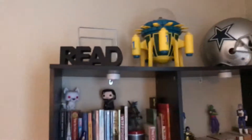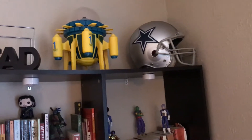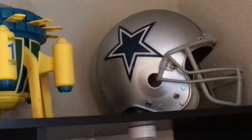Here we have most of my books and different decorations. You can tell by now I live in Texas — literally maybe 10 minutes away from the AT&T Stadium, which is the home of the Dallas Cowboys.